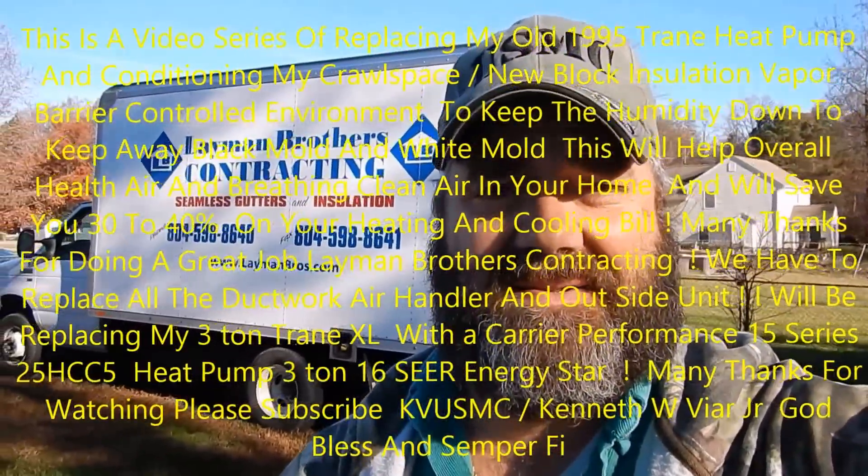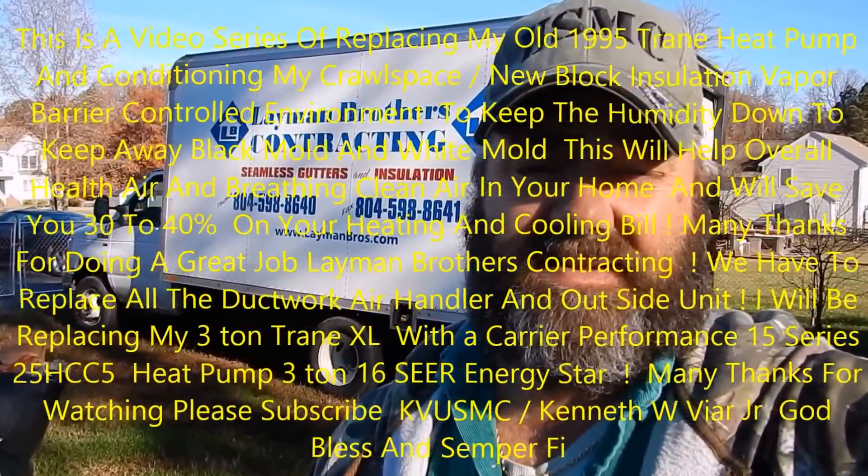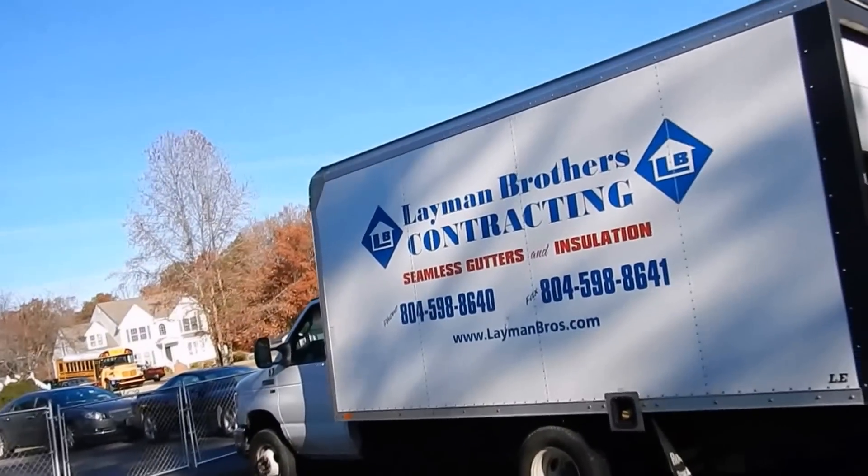Hey folks, this is Kenny. We're getting the insulation torn out from underneath the house. I'm getting black mold and white mold treated, getting the crawl space conditioned — first demolition, then comes other stuff. Here we go, I'll show you what's going on.